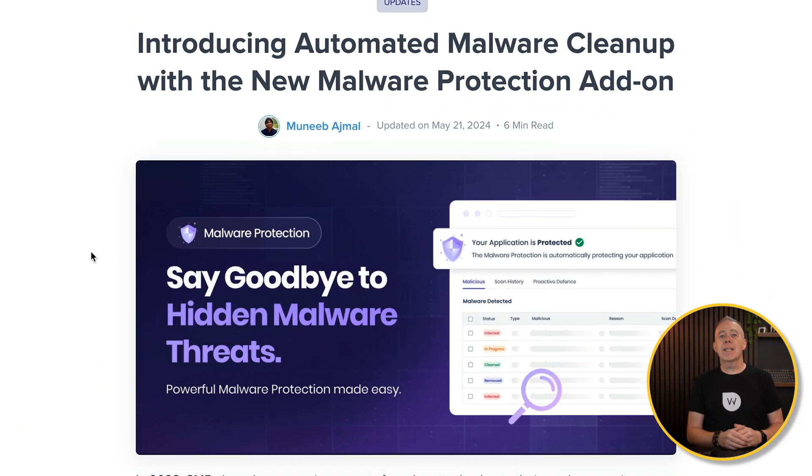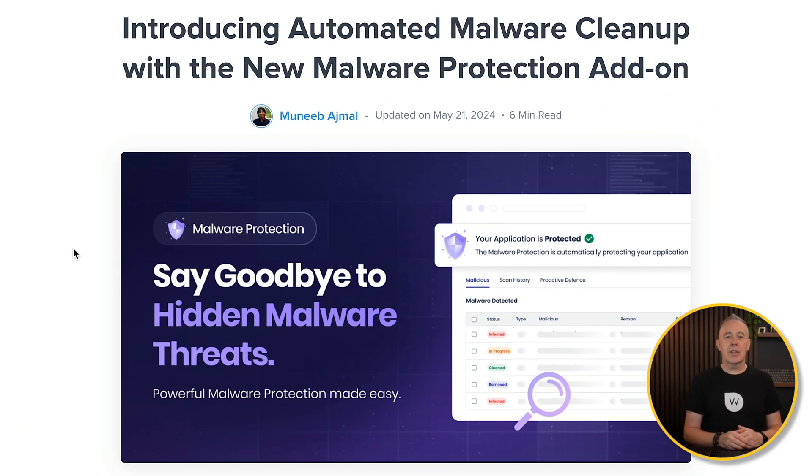Recently, Cloudways introduced a malware protection add-on. While it's a paid feature, it's worth your consideration if you're looking to add that extra security. But first, let's quickly review some of the other security features included in the Cloudways hosting plan at no extra cost to you.